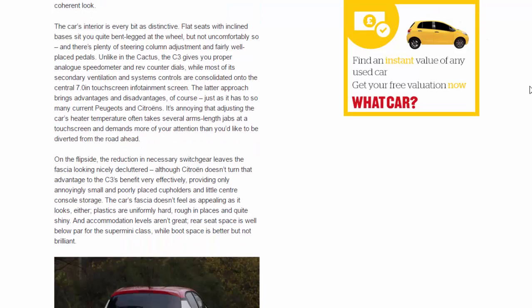The car's interior is every bit as distinctive. Flat seats with inclined bases sit you quite bent-legged at the wheel, but not uncomfortably so, and there's plenty of steering column adjustment and fairly well-placed pedals. Unlike in the Cactus, the C3 gives you proper analogue speedometer and rev counter dials, while most of its secondary ventilation and systems controls are consolidated onto the central 7.0-inch touchscreen infotainment screen. That approach brings advantages and disadvantages — it's annoying that adjusting the heater temperature often takes several arm's-length jabs at a touchscreen and demands more of your attention than you'd like.